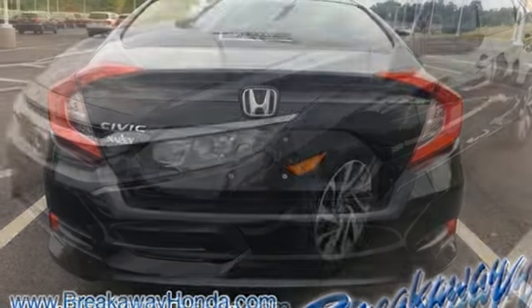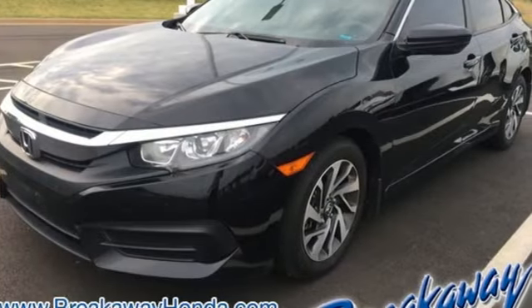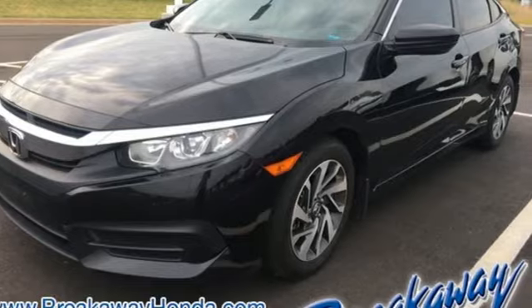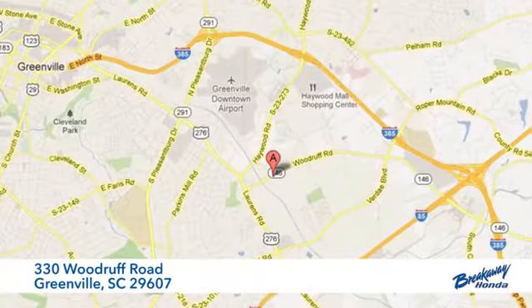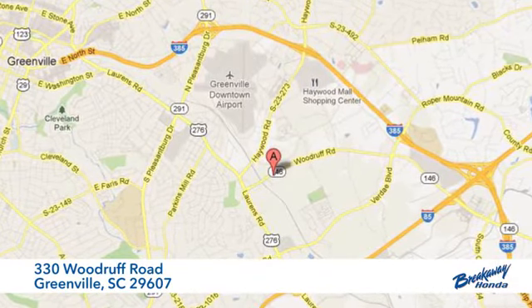Climb inside this overachieving Honda Civic. Drive yours home today. Call, click or stop in today. We're conveniently located at 330 Woodruff Road in Greenville, South Carolina.